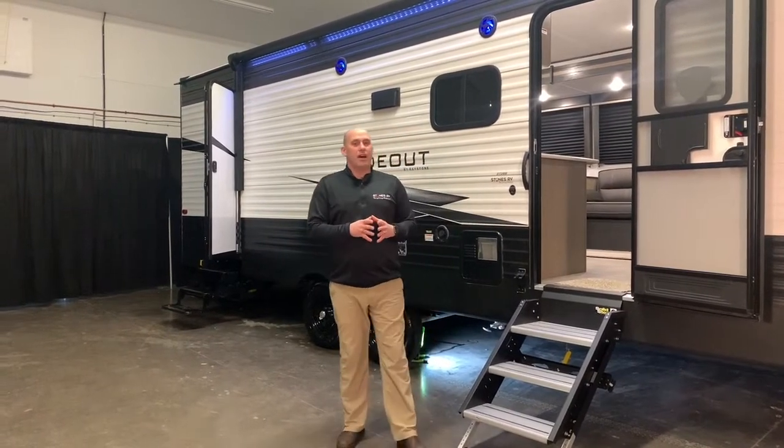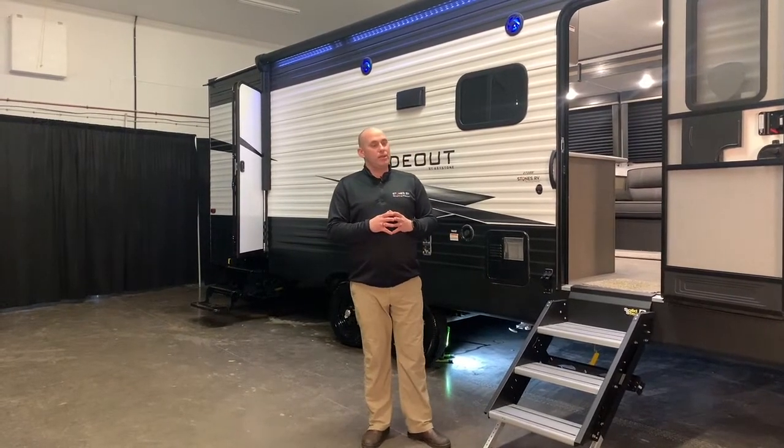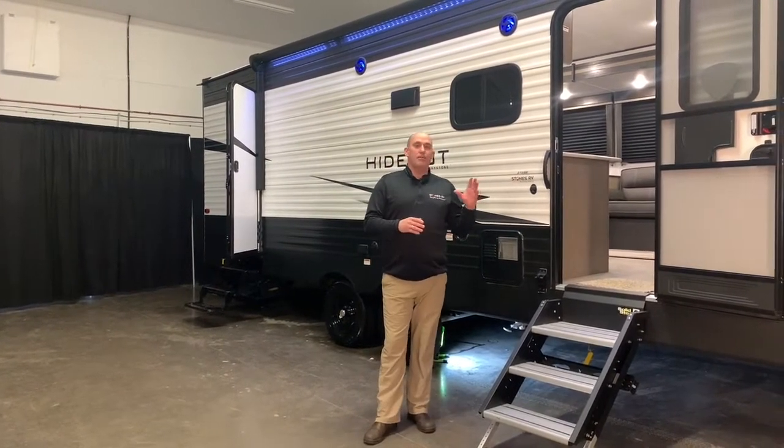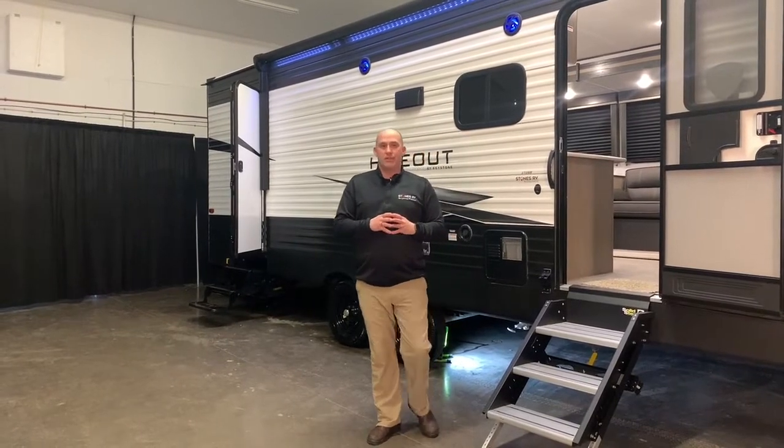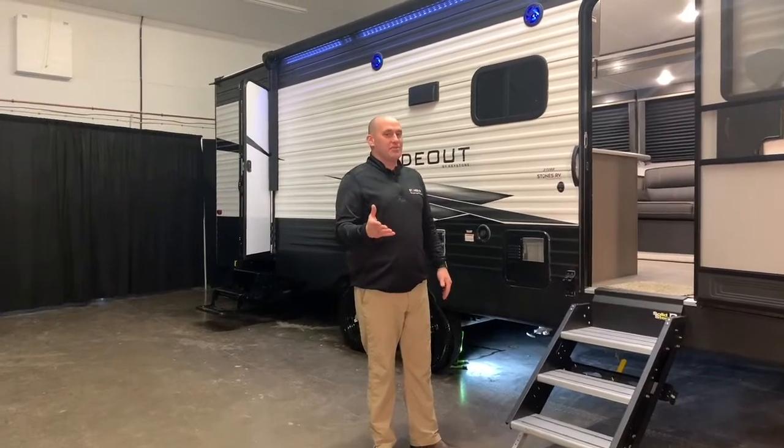At the first glimpse of the Hideout 272, you really understand that they've done a really good job at Keystone, giving it such an automotive look on the outside of their units. So come on inside and let's have a look at this beautiful spacious floor plan.